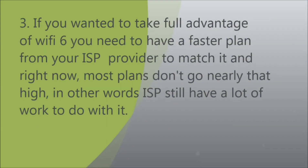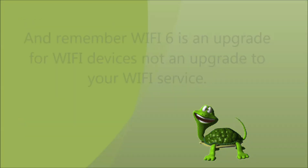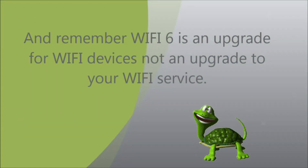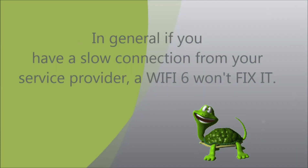Third, if you want to take full advantage of Wi-Fi 6, you need a faster plan from your ISP to match it — and right now most plans don't go nearly that high, meaning ISPs still have a lot of work to do. Remember, Wi-Fi 6 is an upgrade for Wi-Fi devices, not an upgrade to your Wi-Fi service. In general, if you have a slow connection from your service provider, Wi-Fi 6 won't fix it.